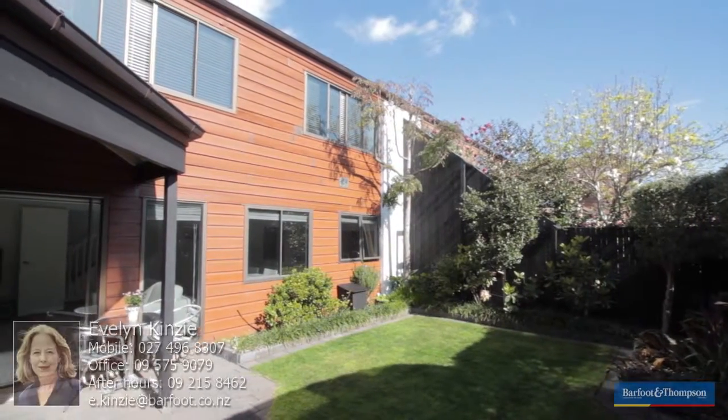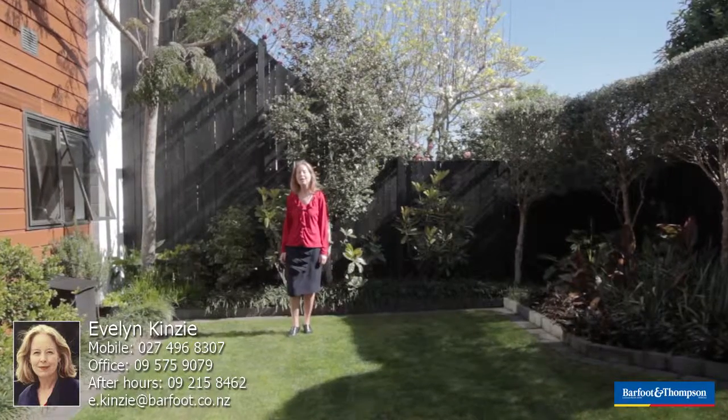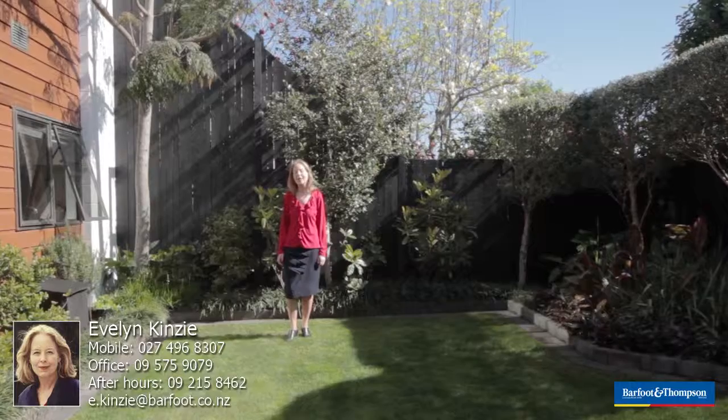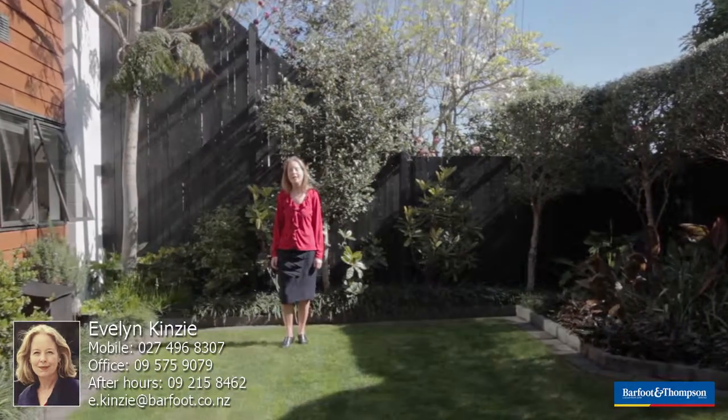If you find this home as captivating as I do, come along to the Open Homes on Saturday and Sunday between 2 and 2:30, or alternatively give me a call and you can view by appointment. Hope to see you there. Thank you.